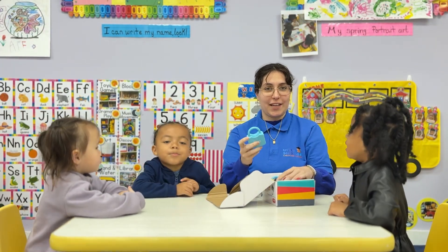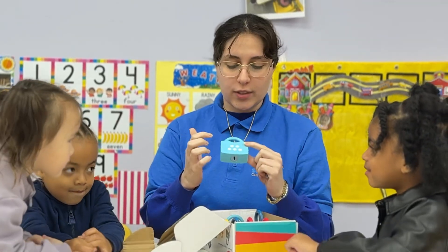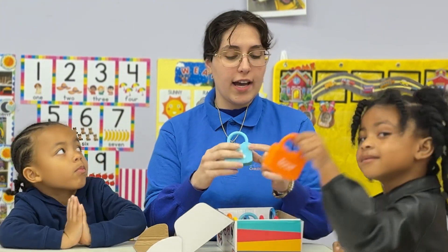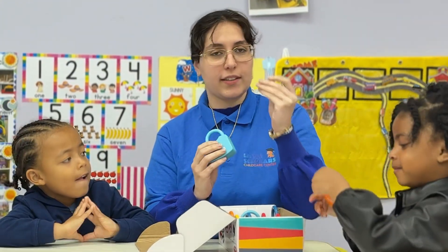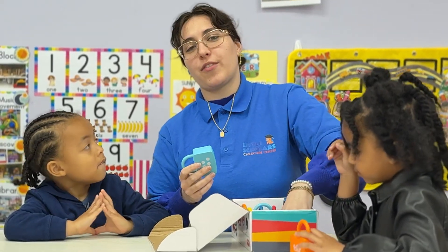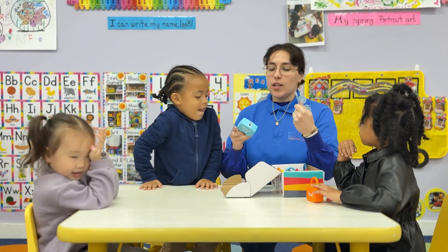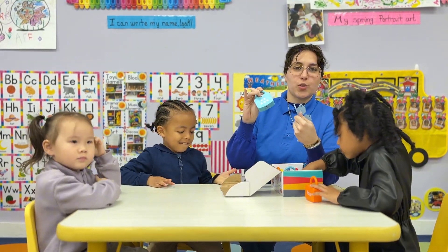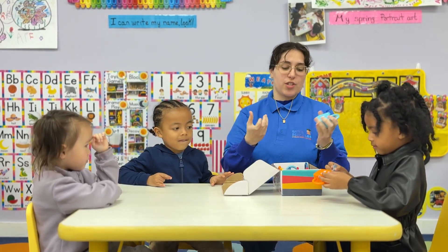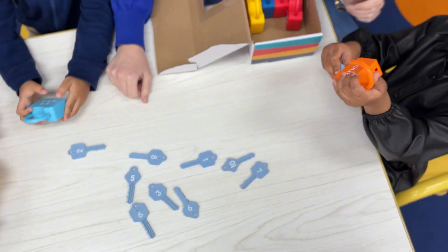This game is essentially a lock game — they count the number of dots, so they'll say one, two, three, four, five, and then they'll have to find the corresponding key. So this will be the number two when they try to open it — if it's not going to open, they'll have to keep looking for the number two. This relates the written numerical number to the actual quantity. It also helps with fine motor skills so they can use their fingers and hands. It's opened — excellent, you opened it!